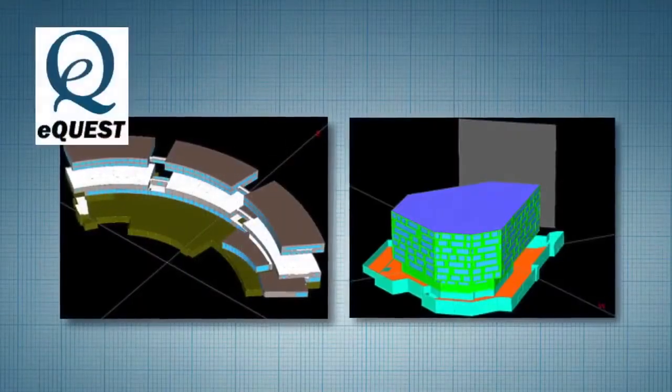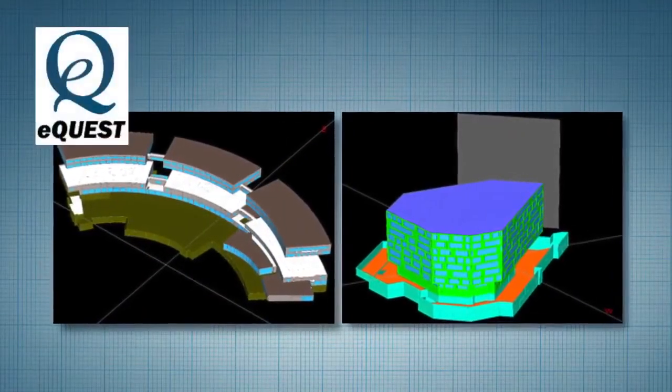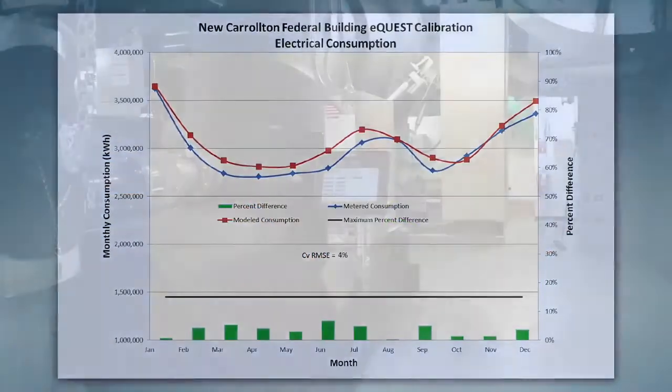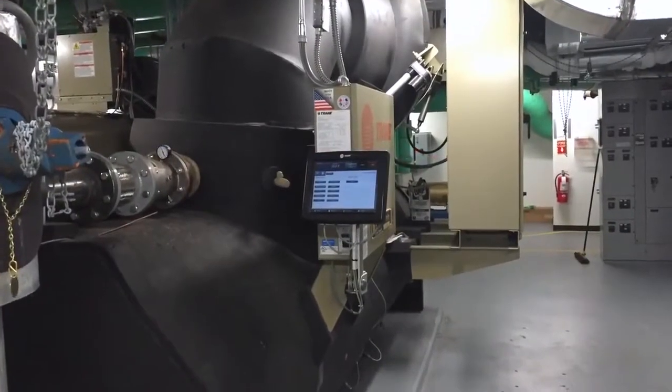The team first established a reliable baseline. Using the latest DOE energy modeling tools, the team calibrated retrofit options directly to utility bills and found large load reductions through building infrastructure improvements.